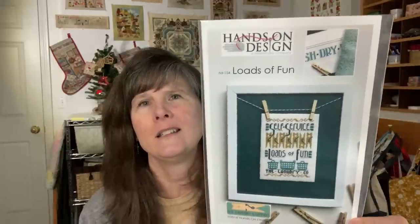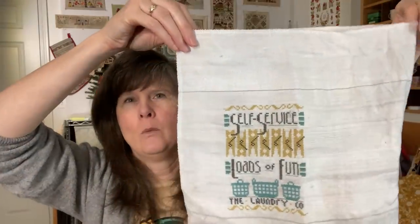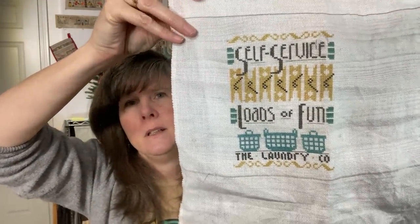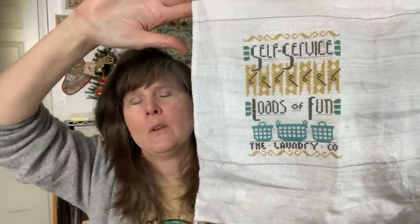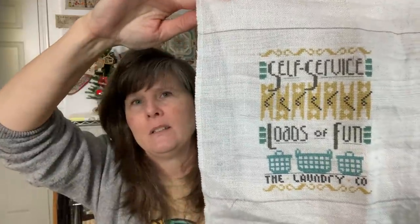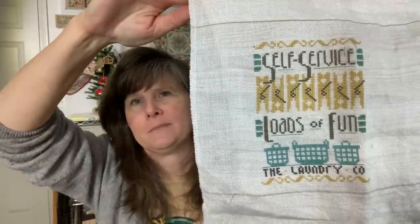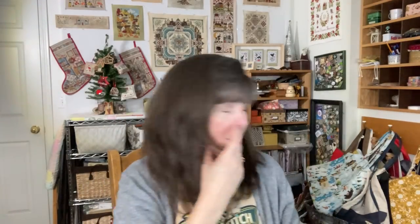This one is Loads of Fun by Hands On Design. Mine is on 32-count fabric flare that looks like whiteboard — I think it's called whiteboard. I did two strands of the called-for DMC over two fabric threads. I think I'll do the other two eventually as well — there are three in this series, but not right away. That one was so fun to do and very simple. I think that was five finishes.